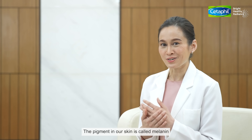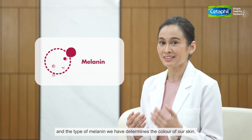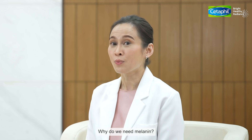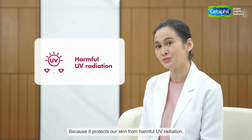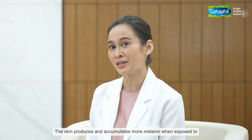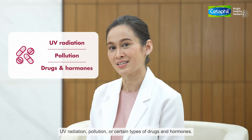The pigment in our skin is called melanin, and the type of melanin we have determines the colour of our skin as well as our hair and our eyes. Why do we need melanin? Because it protects our skin from harmful UV radiation. The skin produces and accumulates more melanin when exposed to UV radiation, pollution, or certain types of drugs and hormones.